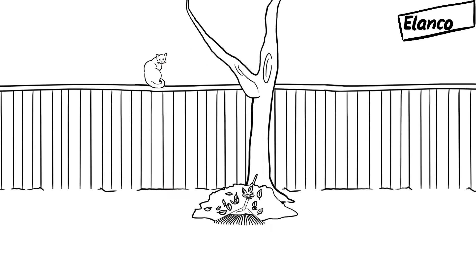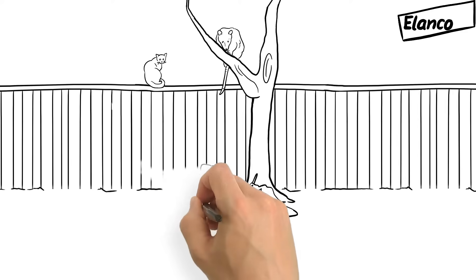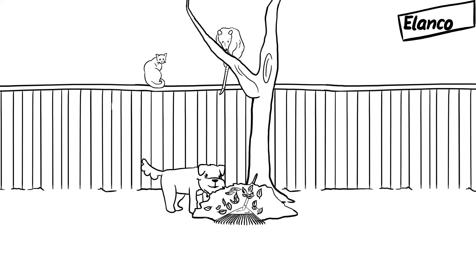These parasites are well adapted to finding ways to get their next meal, be it a stray cat or a possum roaming through the backyard. So when Buddy heads outside, he's exposed to the opportunity for fleas to hop on board and hitchhike into the home.